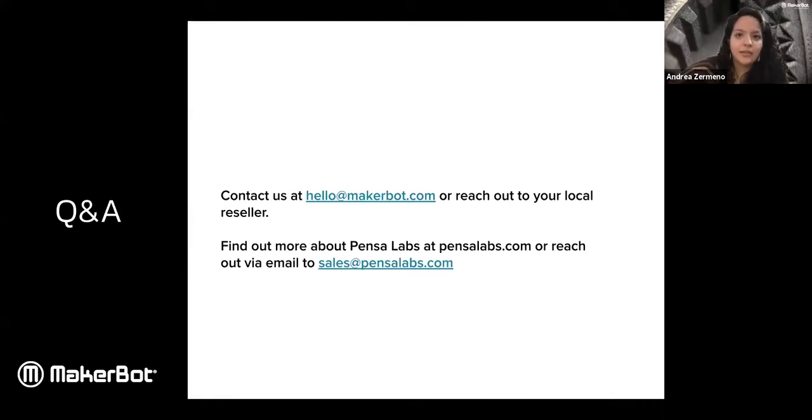Is it possible to print in casting wax like you would for burnout in silver or gold casting? Yes and no — it depends. For casting wax, you need a material with a lower melting point. Typically, if the casting does not work out, we see people make molds out of the 3D print first and then create a cast from that.